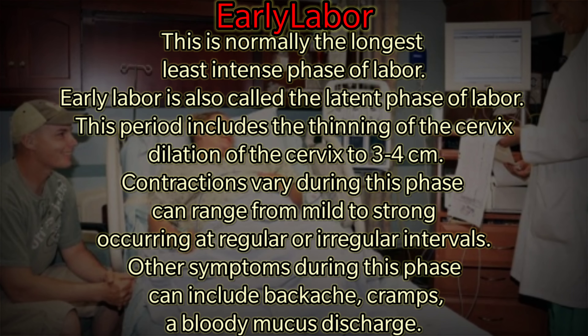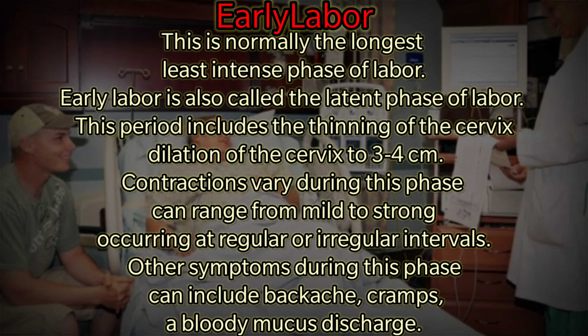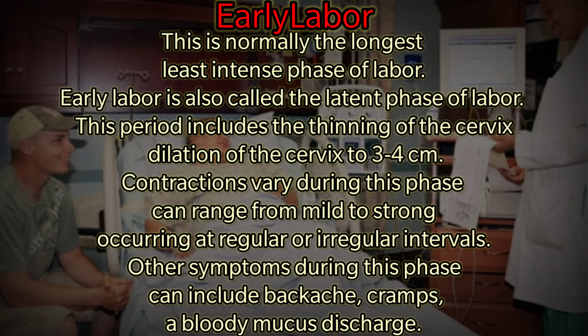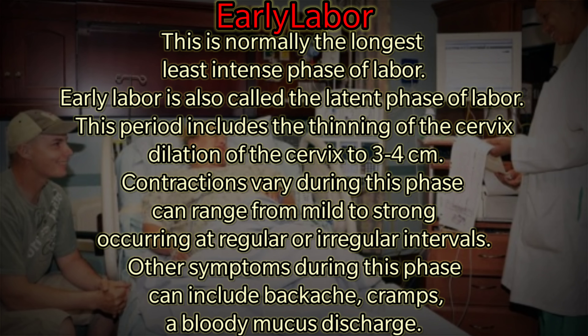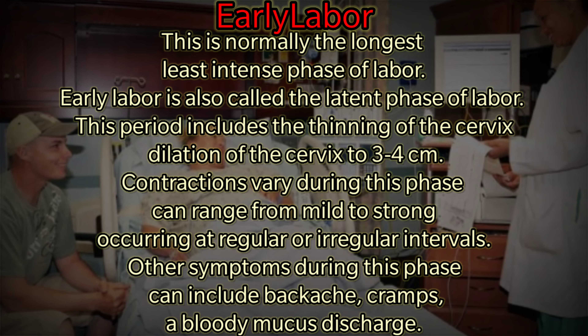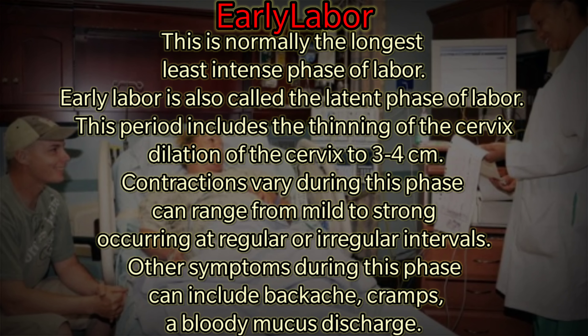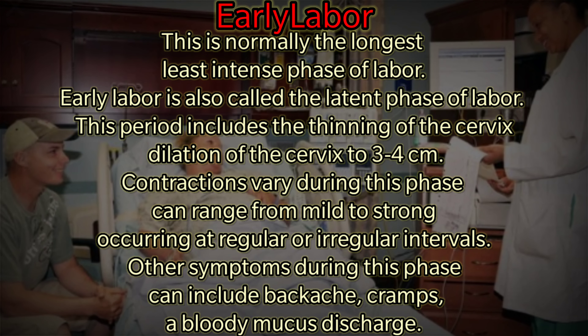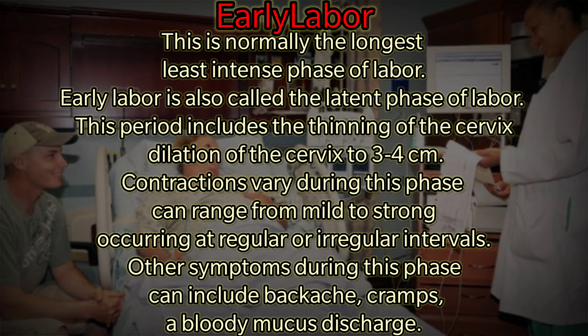The first phase is early labor, also called the latent phase of labor. This is normally the longest and least intense phase. It includes the thinning and dilatation of the cervix to 3 to 4 cm. It can occur over several days, weeks, or just a few short hours.